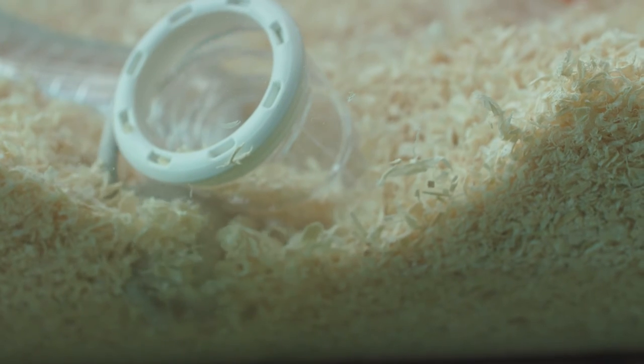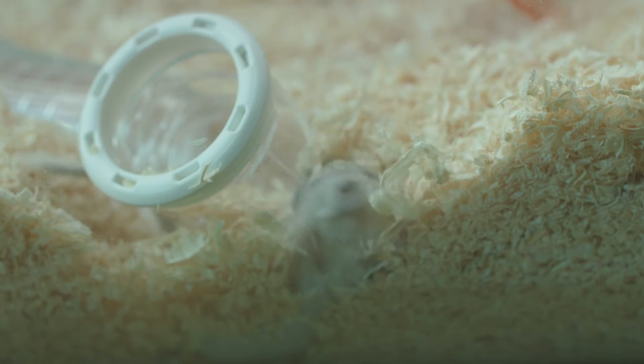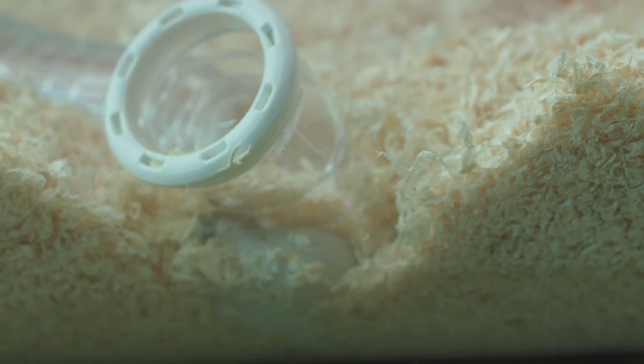They're generally cleaner than other rodents and are active during the day. They enjoy digging, so you'll be able to see the tunnels in the gerbilarium.